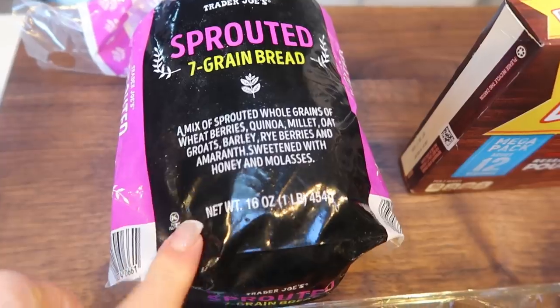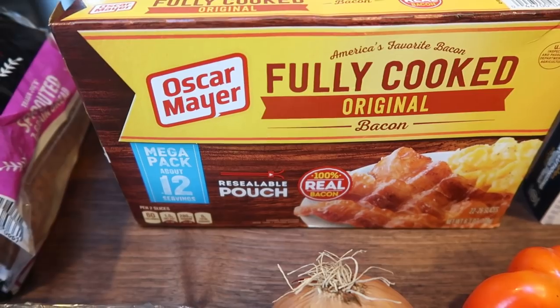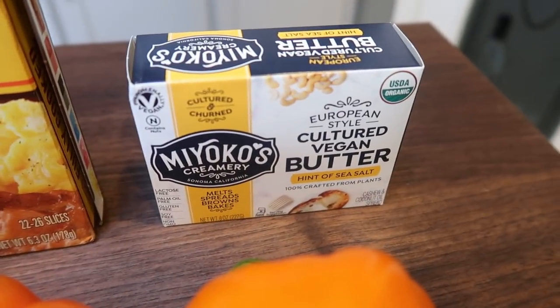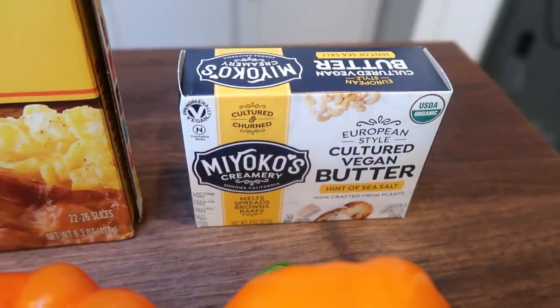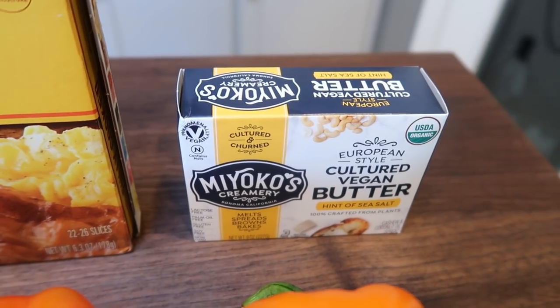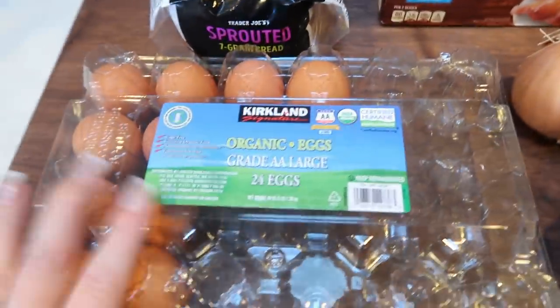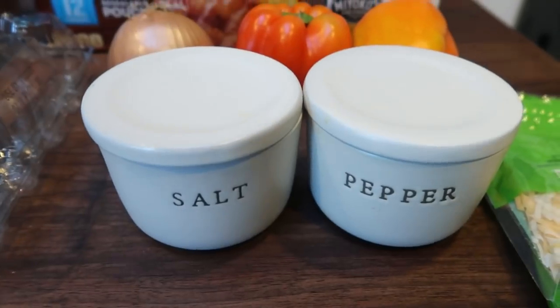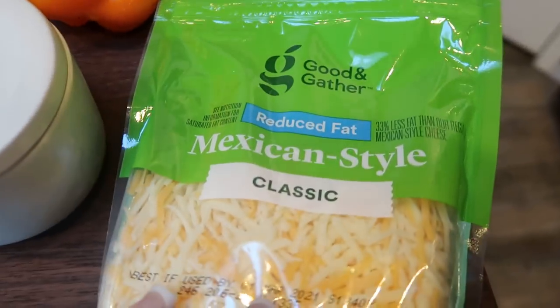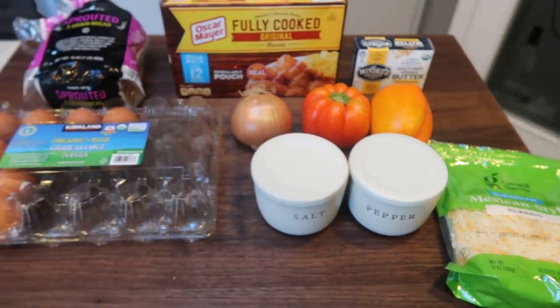I'm going to use Trader Joe's sprouted bread and Oscar Mayer fully cooked bacon. You could lower the points even more with center cut bacon. I'm also using Myoko's plant-based butter — you can use light butter to lower the points as well. The points I give you will include light butter and one smart point per slice of bread. I'll also need some eggs and onion, a couple of bell peppers, salt and pepper, and light cheese of your choice — I'm using Good & Gather reduced fat Mexican. So let's make some omelet in a hole.